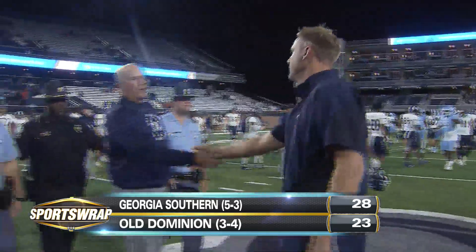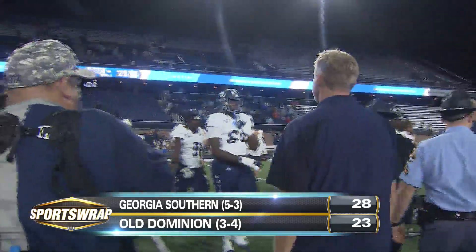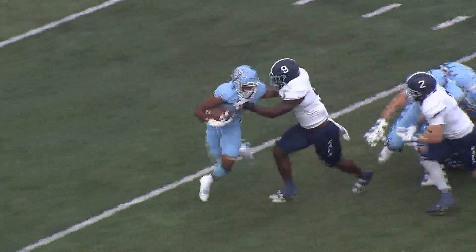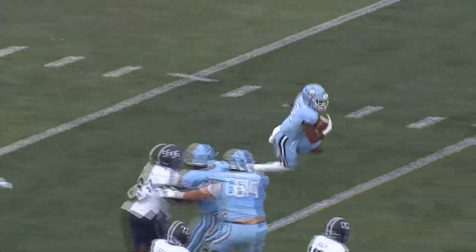Monarchs having trouble capitalizing on red zone opportunities as ODU falls to 3-4. You leave those points on the board and you can't depend on field goals. Field goals aren't going to get it done — we've got to score touchdowns. It's tough getting down there in the red zone and coming away without points. Just finding ways to finish in the red zone moving forward. We're going to do a good job in practice this week emphasizing the red zone and finding any way possible to get the ball in the end zone.